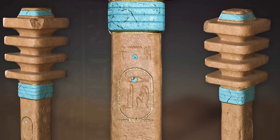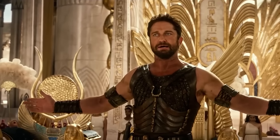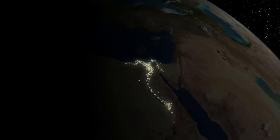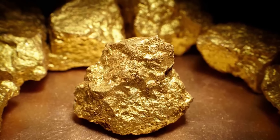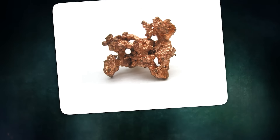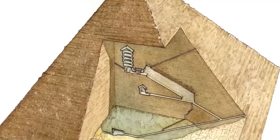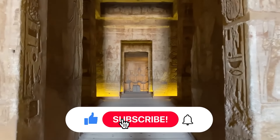Others have taken this idea even further, suggesting that the ancient Egyptians may have actually harnessed the power of electricity in their temples and monuments. They point to the presence of highly conductive materials such as gold and copper in the construction of these structures, and the peculiar layout and orientation of certain chambers and passages, which could have served to channel and amplify electrical currents. Thanks for watching, and we'll see you in the next one.